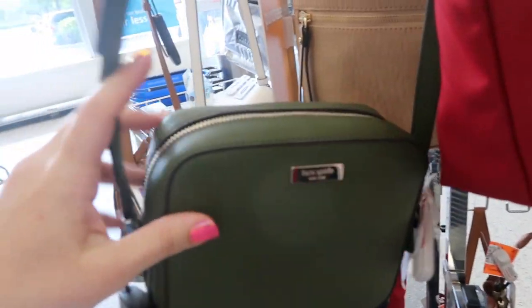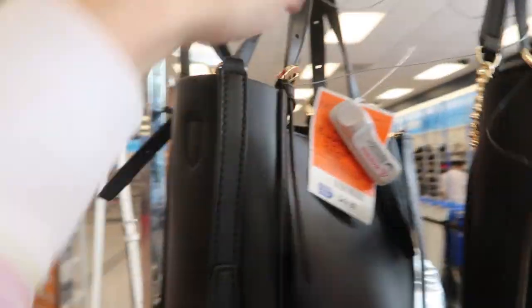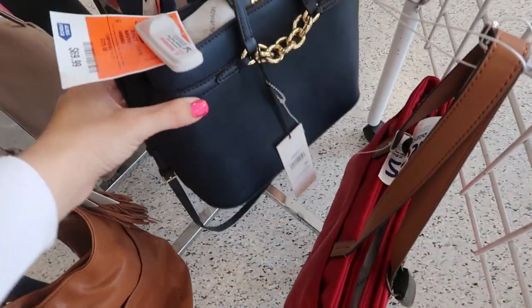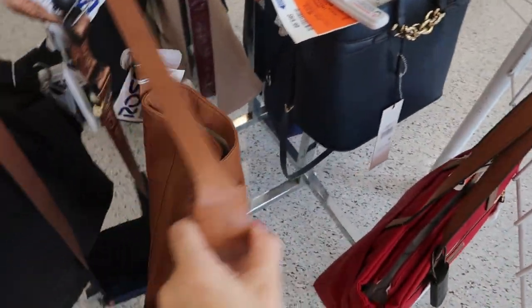We've seen this one before, I believe $69.99. This Zac Posen looks new — it's a small top handle bag with a shoulder strap, $49.99. A little Calvin Klein retails for $178 and it's $69.99 here.